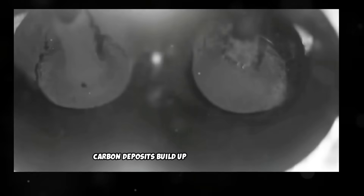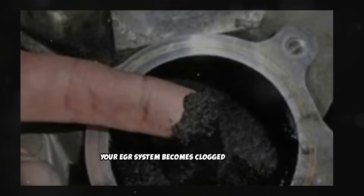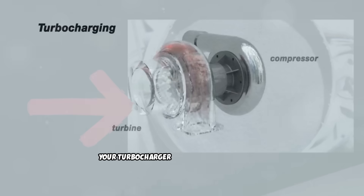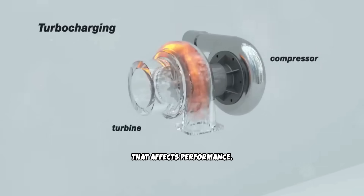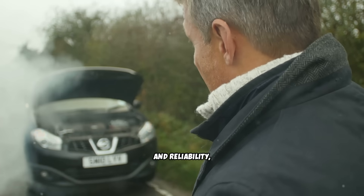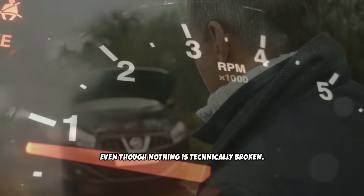Carbon deposits build up in your intake system, reducing airflow. Your EGR system becomes clogged with soot and carbon. Your DPF fills with particles faster than it can burn them off. Your turbocharger develops carbon build-up that affects performance. The result is an engine that gradually loses power, efficiency, and reliability, even though nothing is technically broken.